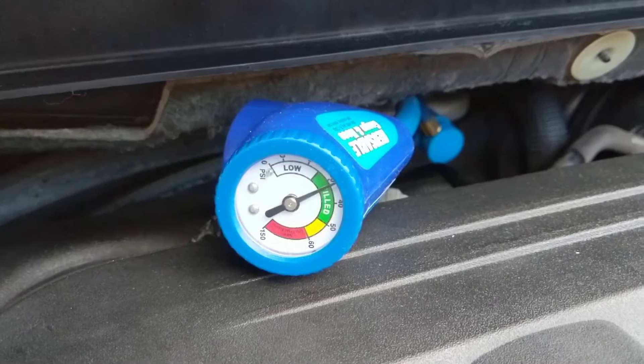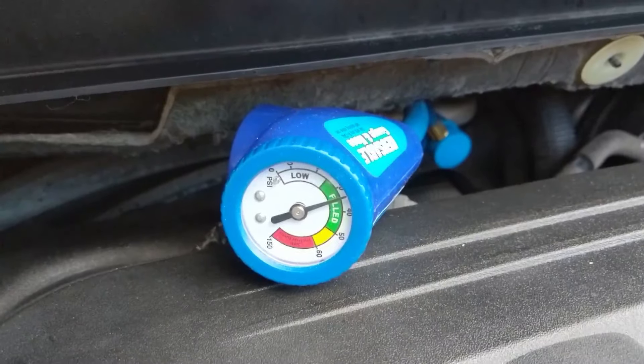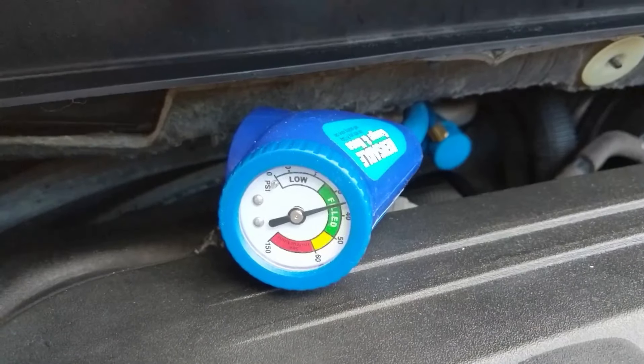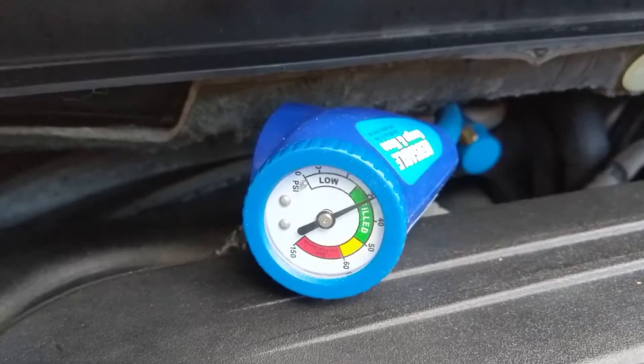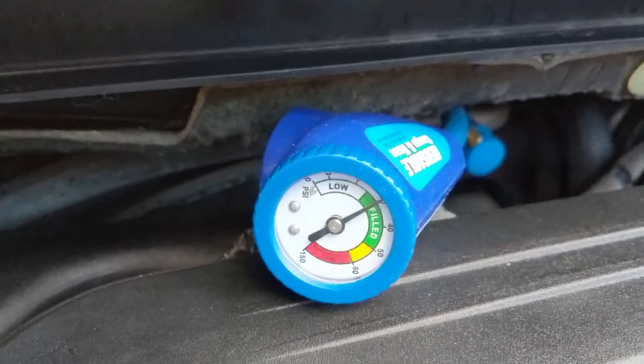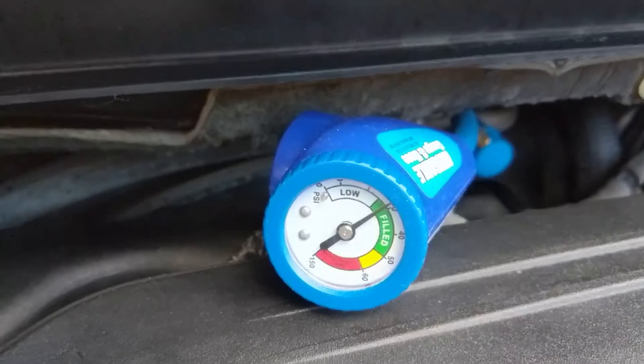I realized I did not need to add more R134a, so I took the can off and just used the gauge portion to release some of the pressure so I could get a more balanced pressure in the system. As you can see, there is still some fluctuation, but not a lot — not a huge deal.